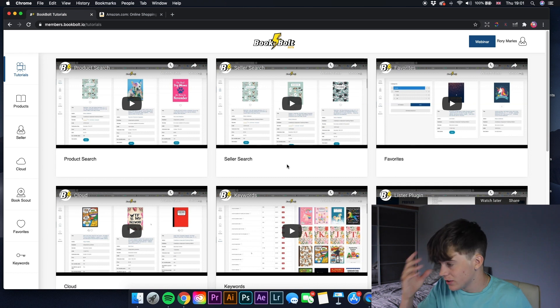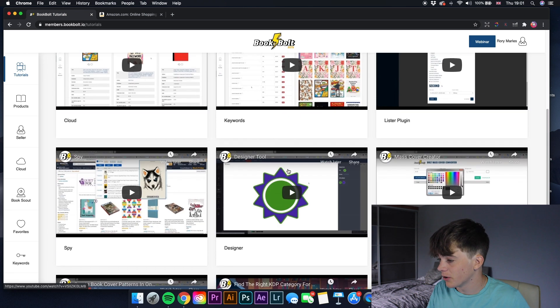When you first log in it gives you 12 different tutorials on how to use the software. I had to watch them at first because I didn't understand anything, but after watching them I got a great understanding. They give you great insights and all different tricks you can do with this software to help your books on Amazon.